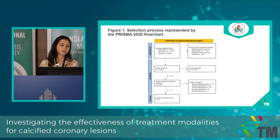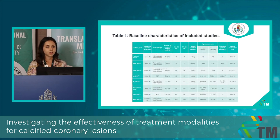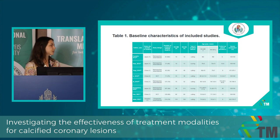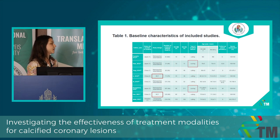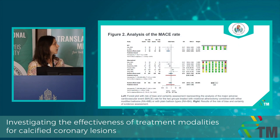This is our flowchart of selection. We searched three databases and ended up with eight eligible articles. This is the baseline characteristics table from our manuscript. I want to highlight that we have two RCTs; the others are observational studies, mostly retrospective ones. We also had two articles dealing with the scoring balloon as a modified balloon type, and the rest of the studies dealt with the cutting balloon.